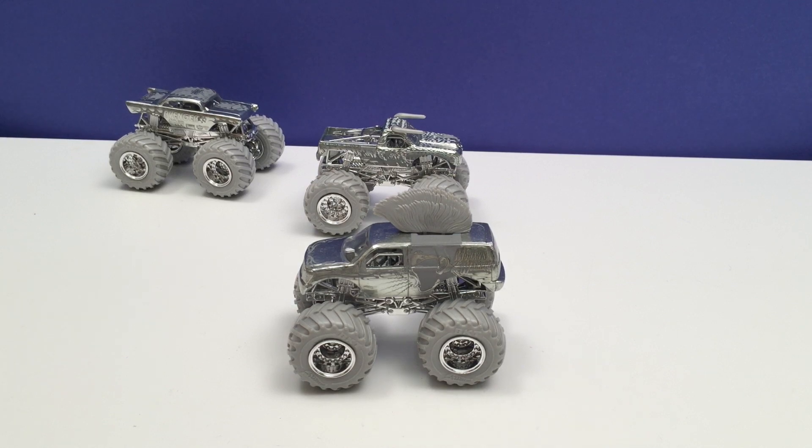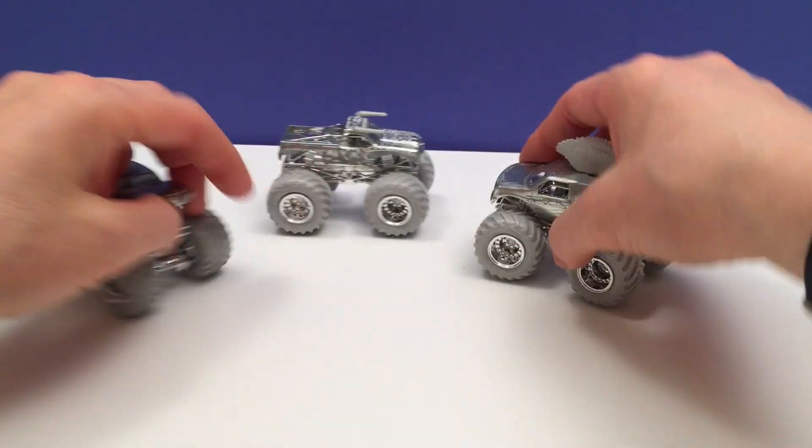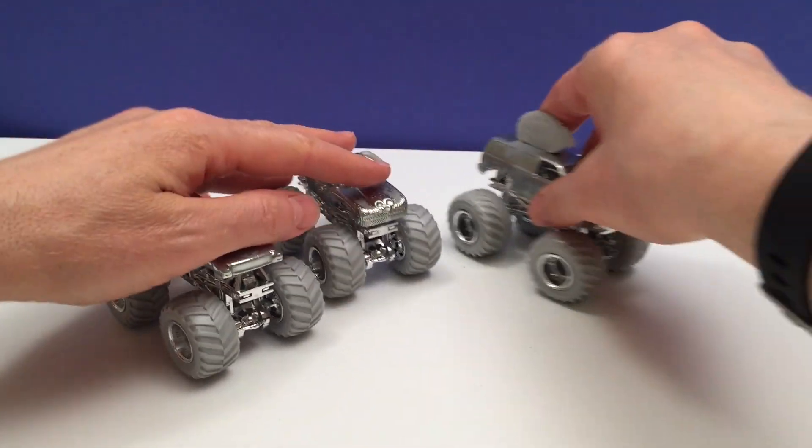Look at that. I've never done that twice. Maybe it's because of their silverness — is that a word? Silverness? I don't know. Pretty cool though. Three times. Wow. What awesome trucks. They're pretty cool.